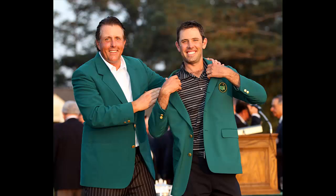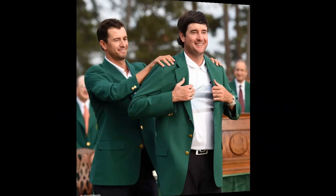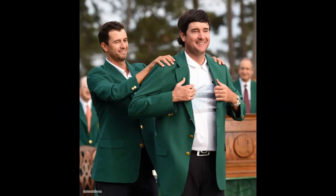The champion can't wear the Green Jacket stitched for them abroad for a year before it is brought back to Augusta and stored in a special coat room. From then onward, champions can only wear their Green Jackets on site.